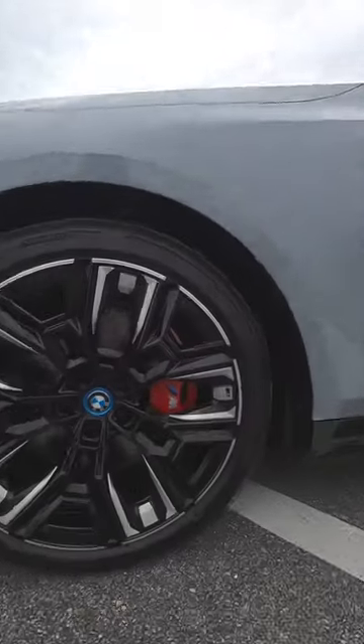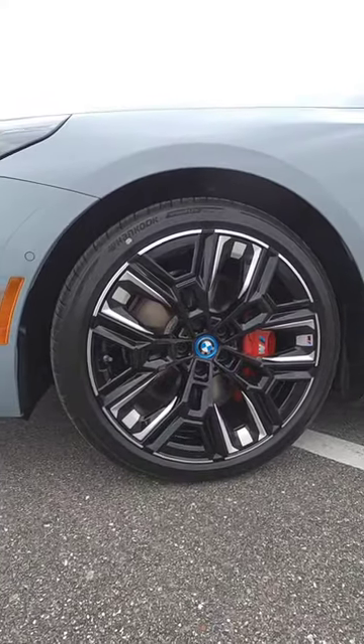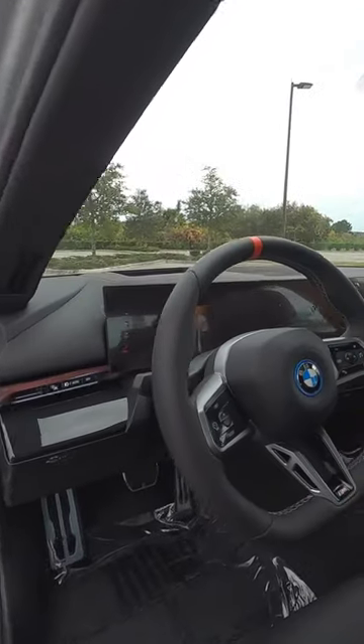The M Sport Pro package gives us these M brakes — that's four pistons in the front — upgraded 20-inch wheels in a staggered setup, gloss black elements, carbon fiber exterior on the side view mirror and on the trunk lid spoiler. But no BMW comes alive without this screen.